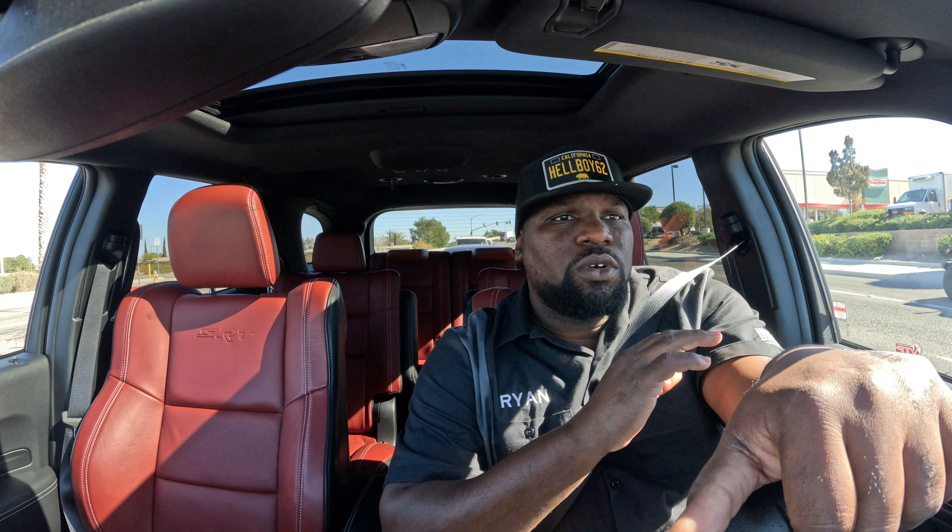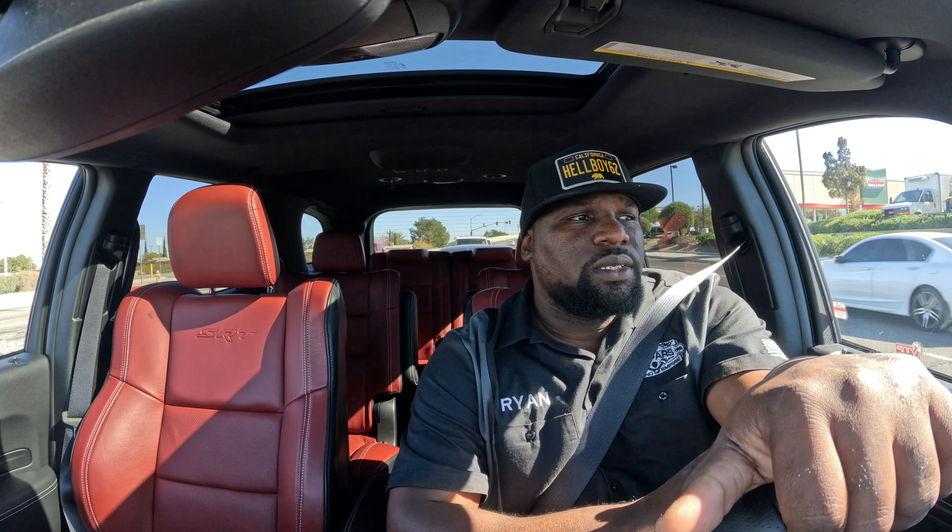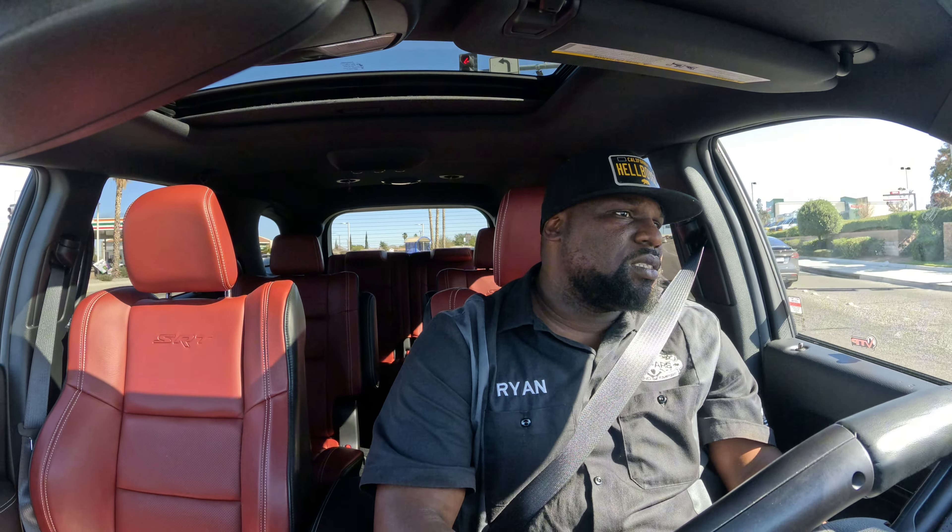A lot of dealers have gotten hip to you calling in asking about markups, so there's a little tiptoe around it because legally, a lot of these markups are illegal depending on what state you're in. So a lot of them won't do the markup talk on the phone - they'll just say come in and we'll give you the best deal. Usually 'taking care of somebody' in the dealership world means they're about to get you.